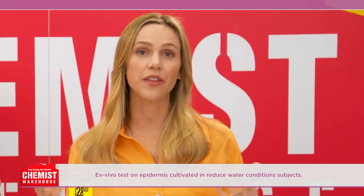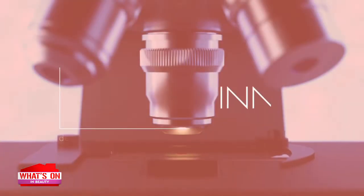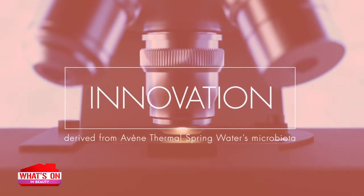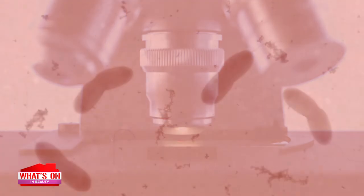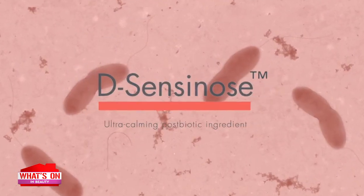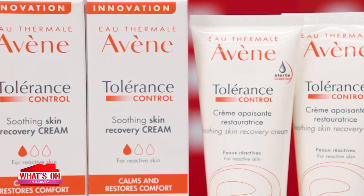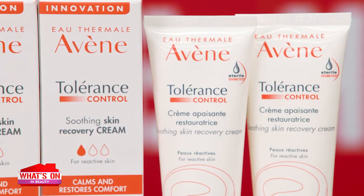Avene are famous for their thermal spring water. Does that feature in this product? Yes, it's rich in Avene Thermal Spring Water, which is known for its soothing and softening properties. Avene Tolerance Control also features a unique postbiotic ingredient, Desensinose, developed from microorganisms in their spring water. This compound soothes and calms hypersensitive skin.